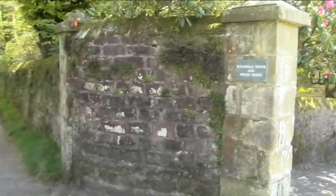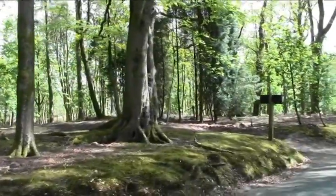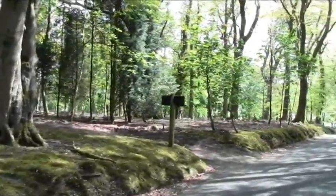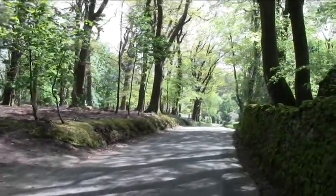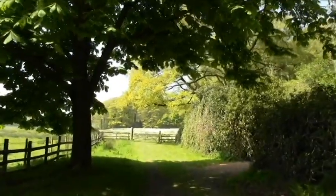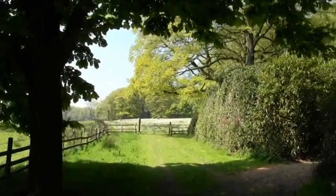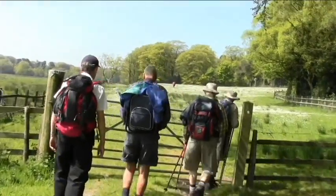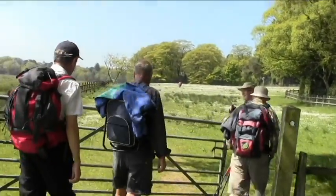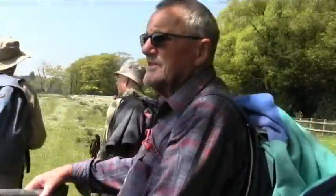There we are now, we're at Bleasdale Tower. It just looks like an ordinary house — it doesn't really look like a tower to us, but there we go, that's what it's called. So we go down the road, past the house, and then making our way around the other side of the house and then cutting across.